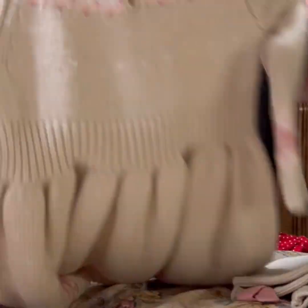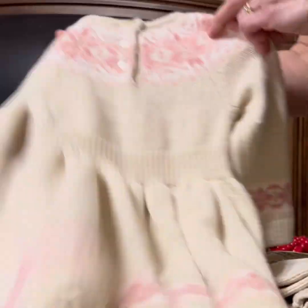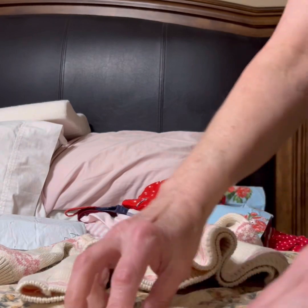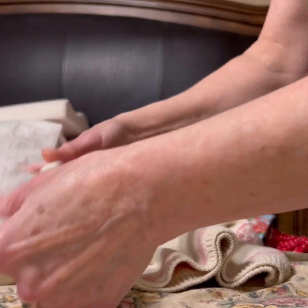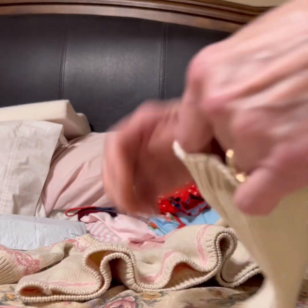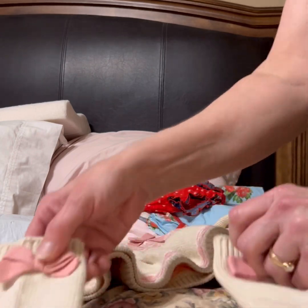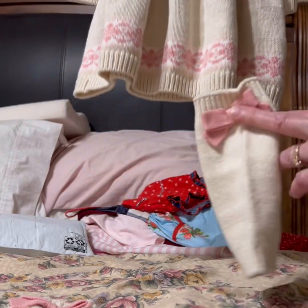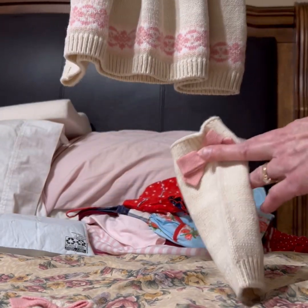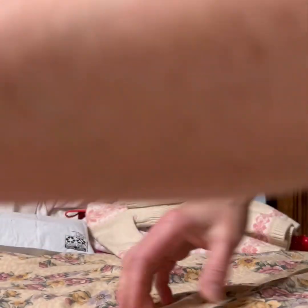And then it has these adorable little leggings — or whatever they're called, you know, what you put on the legs. I don't know if you can see. It'll be cute for winter. Oh, Maggie left.